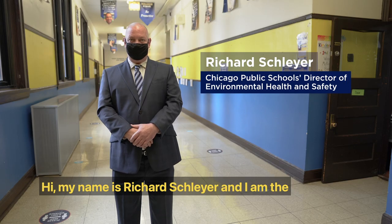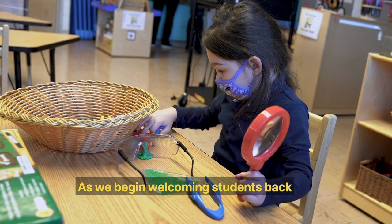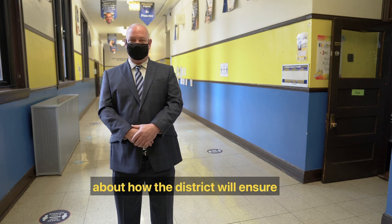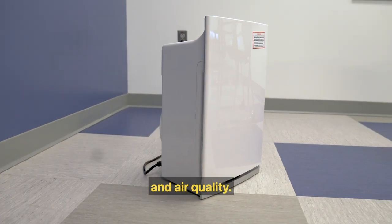Hi, my name is Richard Schlier and I'm the Director of Environmental Health and Safety at Chicago Public Schools. As we begin welcoming students back into our school buildings, some of you may have questions about how the district will ensure that all classrooms will have proper ventilation and air quality.